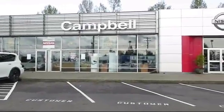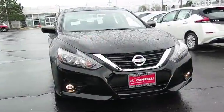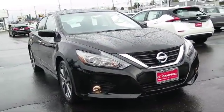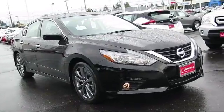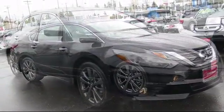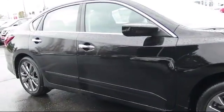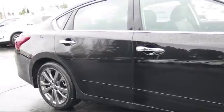Welcome to Campbell Nissan of Everett. Here's a look at another one of our new Nissan vehicles from our great selection of cars, trucks, and SUVs. It comes equipped with keyless entry, Bluetooth smartphone integration, stability control, steering wheel controls, and rear spoiler.